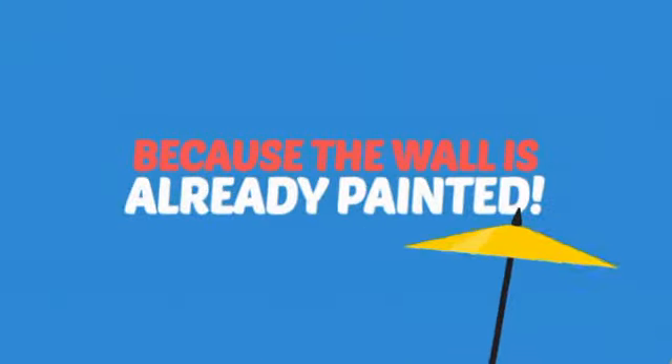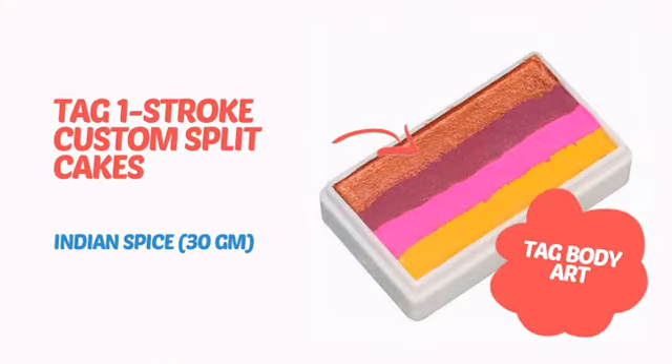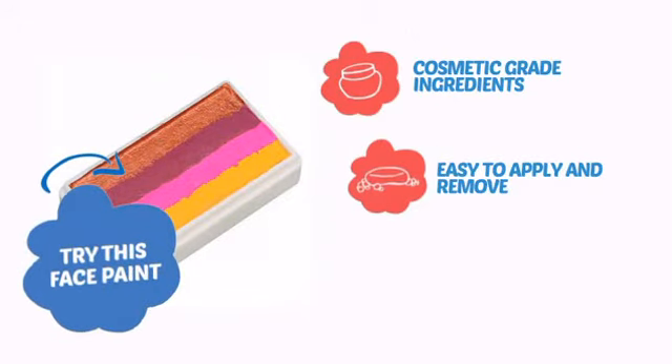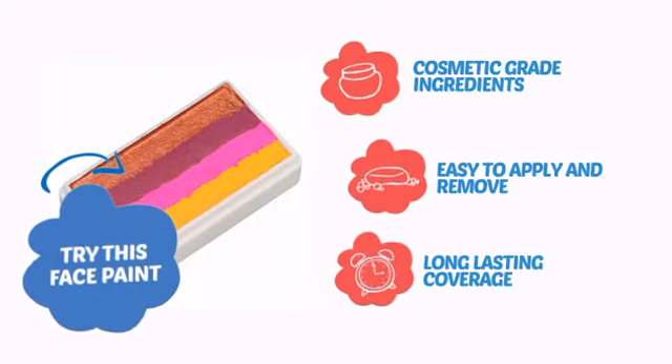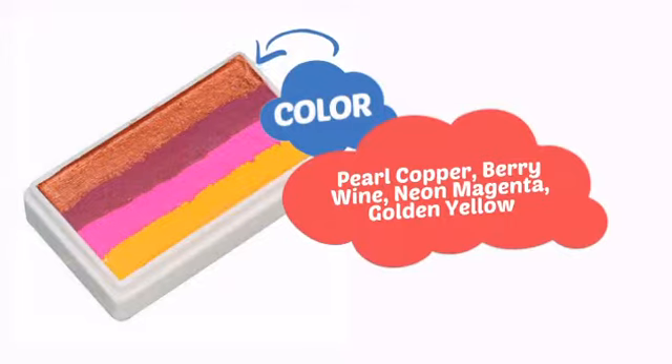Why paint the face? Because the wall is already painted! It's time to make some tiny faces happy with this face paint from Tag Body Art. Try this face paint with cosmetic grade ingredients, easy application and removal, and long-lasting coverage. With a high quality color, it's the perfect way to get the perfect look.